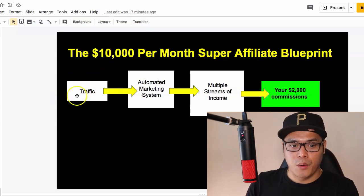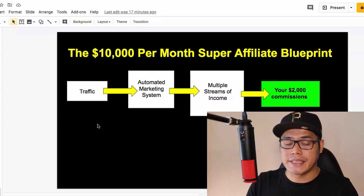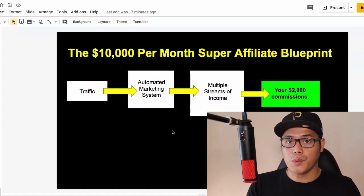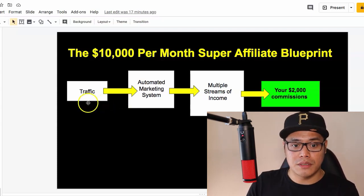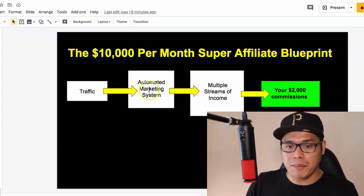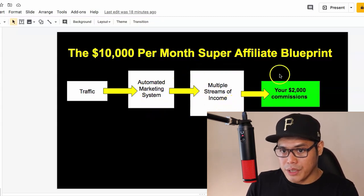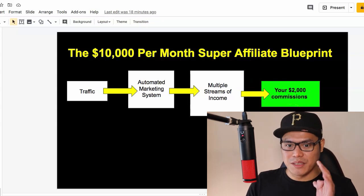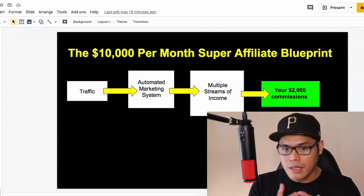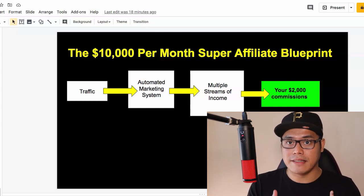Coming from the left, we have the traffic, which are your potential leads and potential buyers that will go to the automated marketing system. I'm going to show you how you can do this even if you are a complete beginner and don't have any technical skills. The traffic will go to the automated marketing system, and the system will do the work — the selling and the telling. When people set up their multiple streams of income, this is where you can earn the $2,000 commissions.